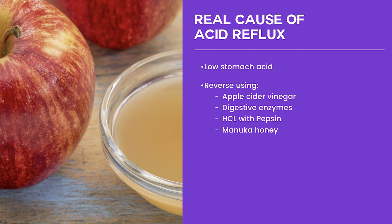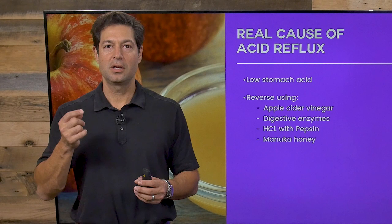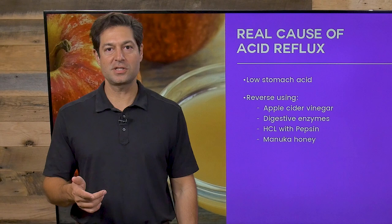What is the real cause of acid reflux? It's not high stomach acid, believe it or not — it's low stomach acid. We do not produce sufficient hydrochloric acid, which actually triggers heartburn. So what can you do to reverse heartburn symptoms and low stomach acid?